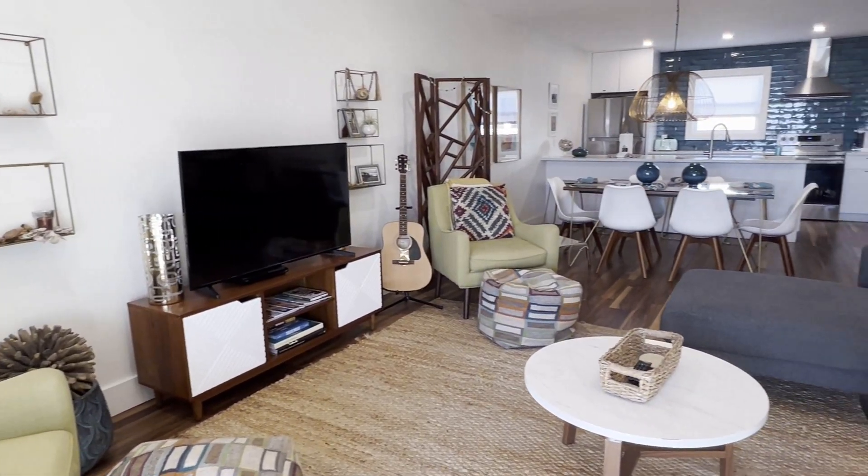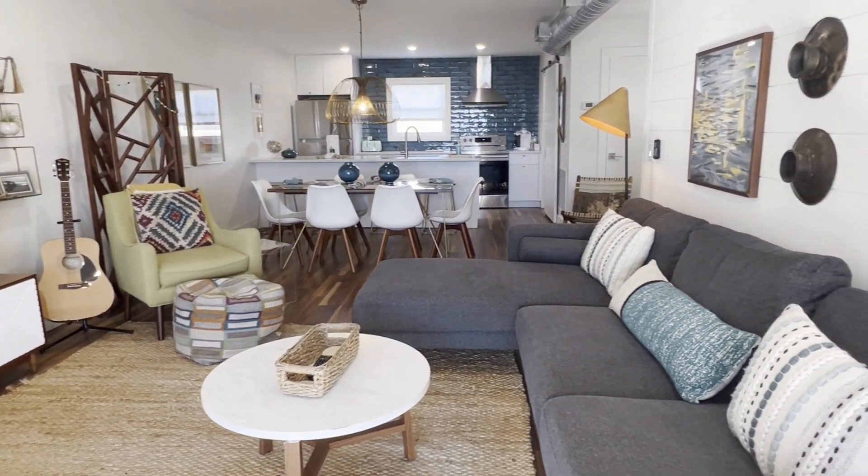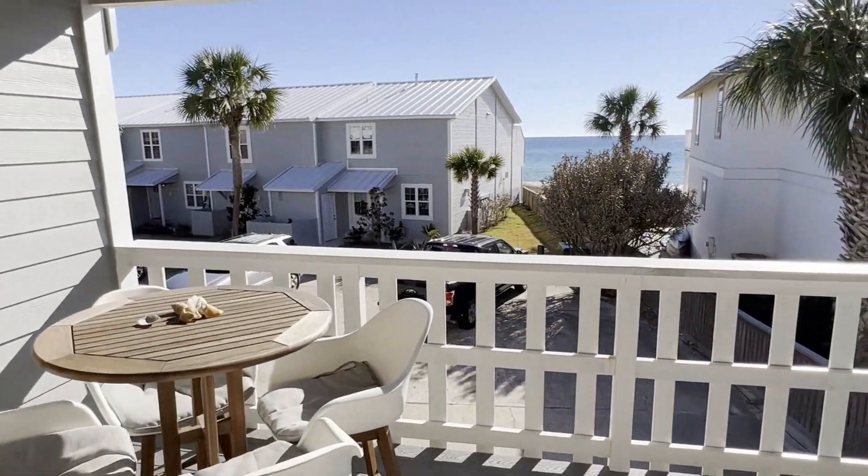Hey everyone, this is Jim Lasnica with 38 Coastal Life, with a great opportunity right now for you in Inlet Beach, Florida at Shoreline Townhouses. This is Unit 12 of Shoreline, a still fully furnished, two-bedroom, two-and-a-half-bath townhouse with some impeccable gulf views.